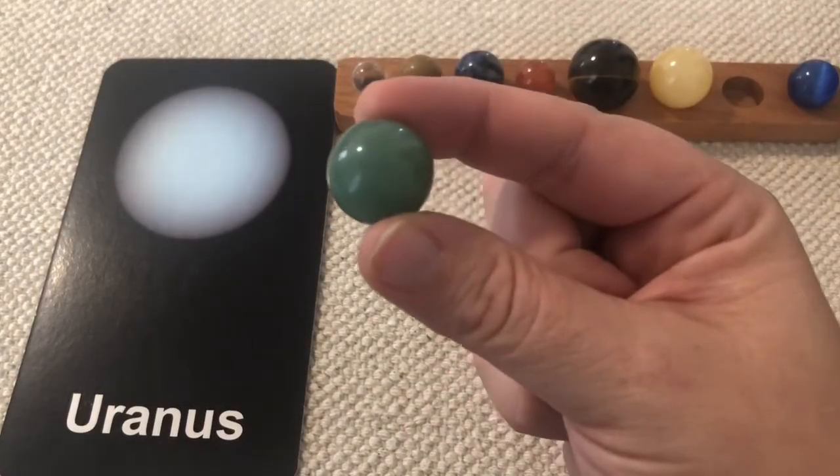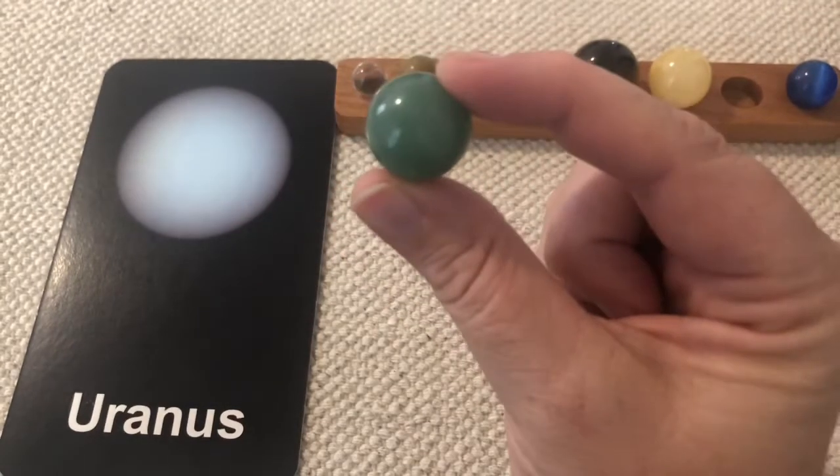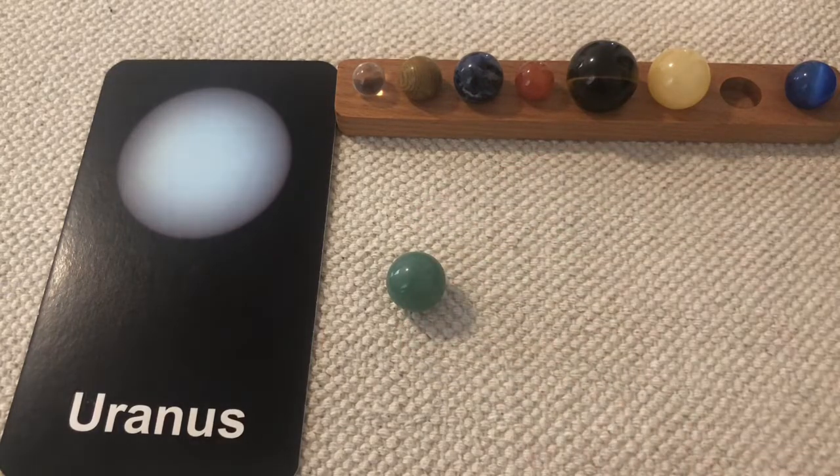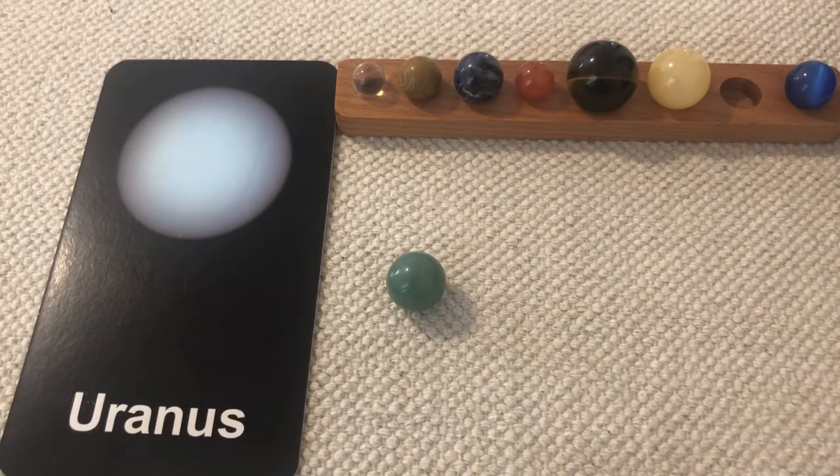Uranus might be the strangest planet of all because it spins on its side. Scientists think an asteroid may have run into it long ago, causing it to tilt. It is the third largest planet and the seventh from our Sun. It takes 84 years for Uranus to go around the Sun. It is also a gas planet with 11 rings and some of the brightest clouds in the outer solar system.